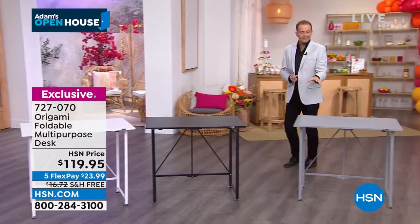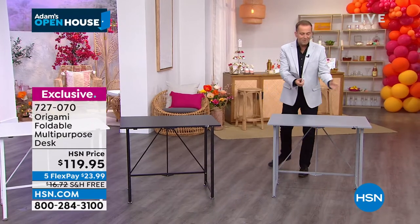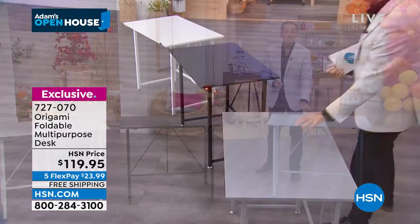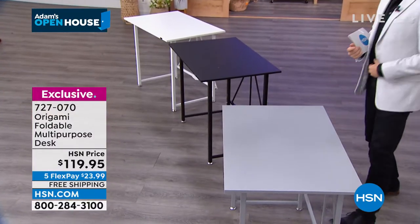Maybe this is for all the cupcakes and the birthday cake for the big birthday, whatever it may be. This is an amazing foldable table from our good friends at Origami.